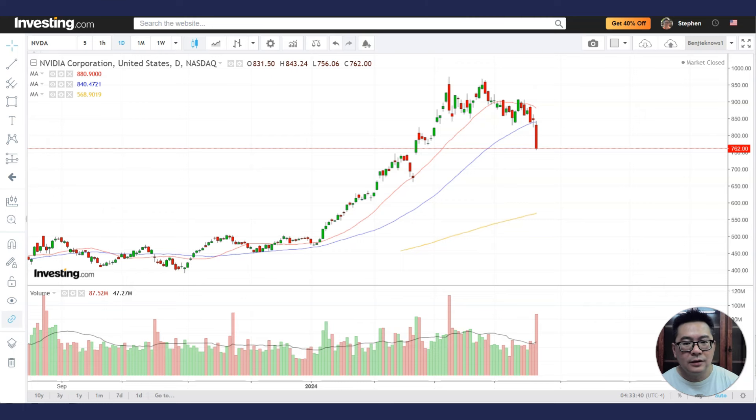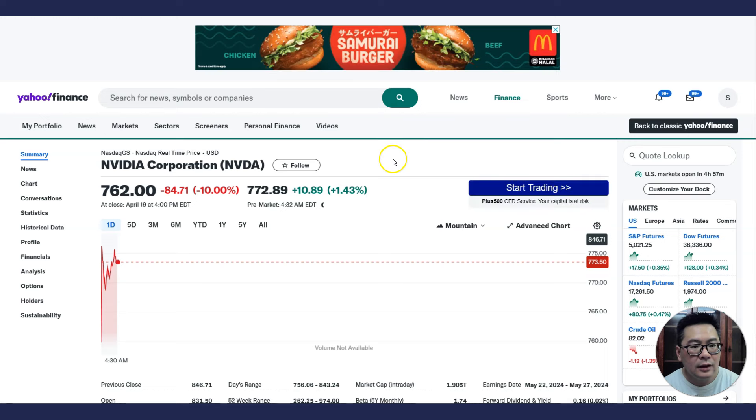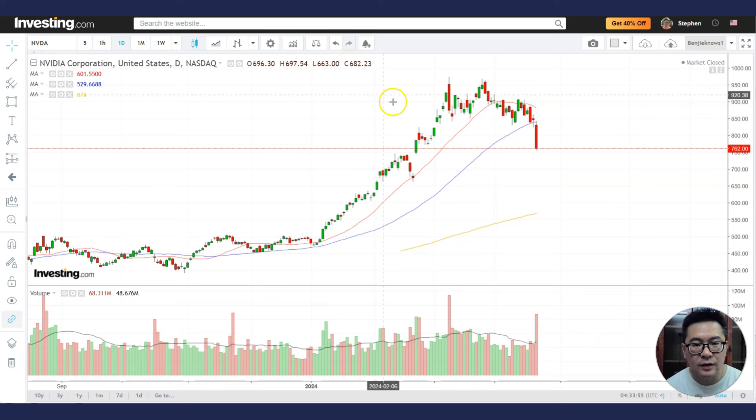Hello and welcome to the stock market analysis. On the last trading day, NVIDIA dropped by 10% and pre-market is up by 1.44%. And if you look at the stock chart of NVIDIA...